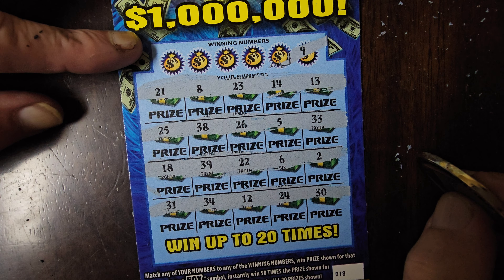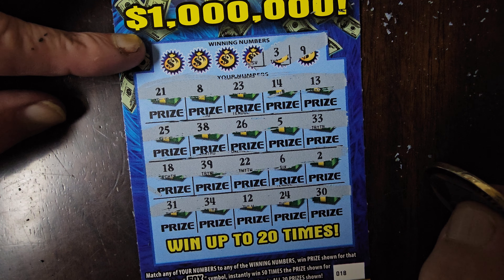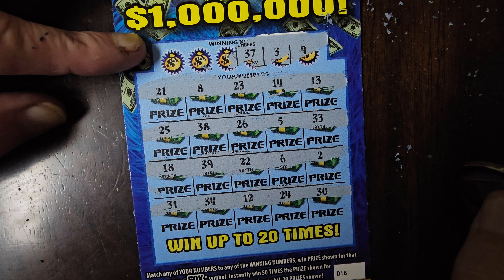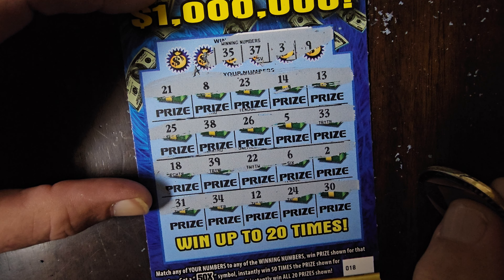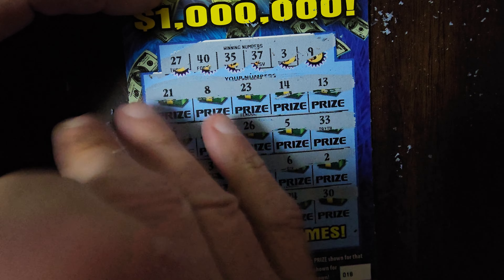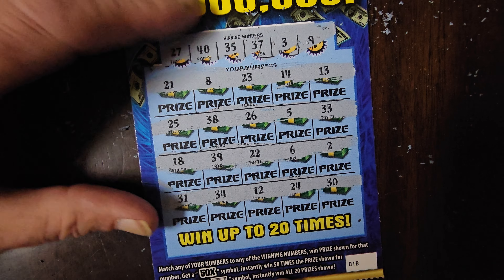In the last row we have 30, 24, 12, 34, 8, and 31. The numbers we're looking for: nine — we have an eight and no nine; three — we have almost everything but a three; 37 — we have a 38 and no 37; 35 — no 35; 40 — didn't see a 40; and 27 — no 27. So this one is a loser and it will go into the losing pile to be scanned.